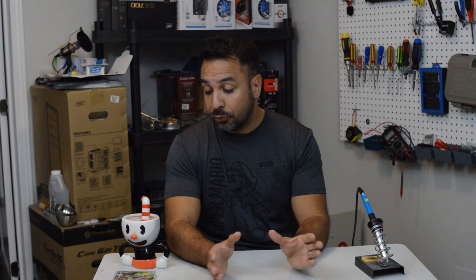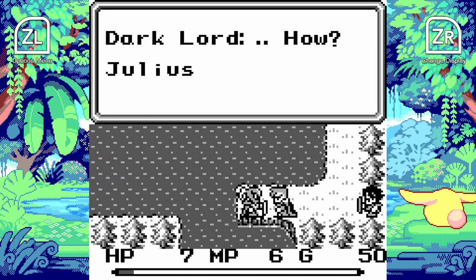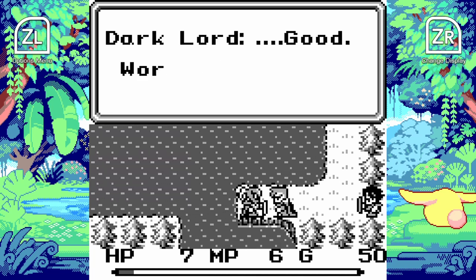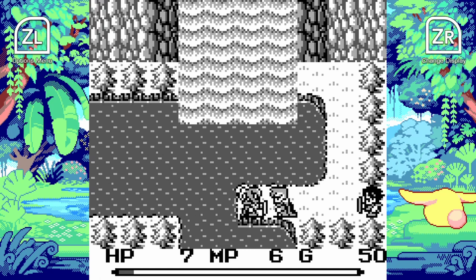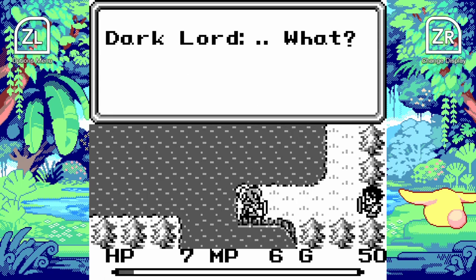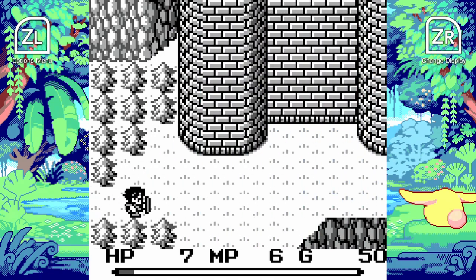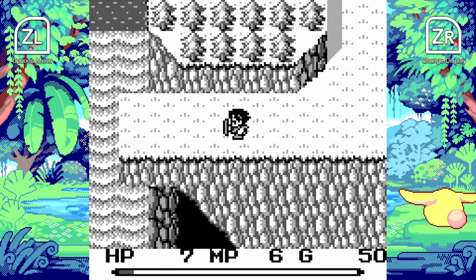The storyline is very simple, as a Game Boy game normally is. Basically you are a slave at the beginning of the game, fighting for your captor the Dark Lord, and you realize he is trying to use Mana to bring about the destruction of the world. Being the hero that you are, you set out on a quest to stop him because you're the only one who knows about his dark plans.